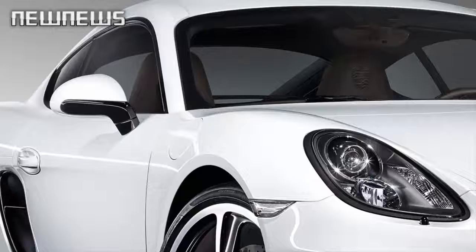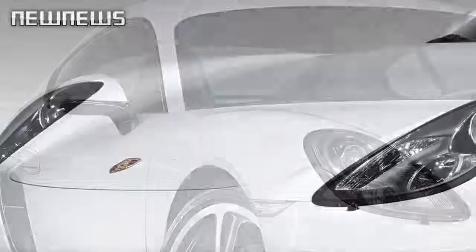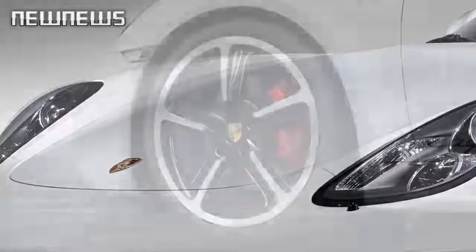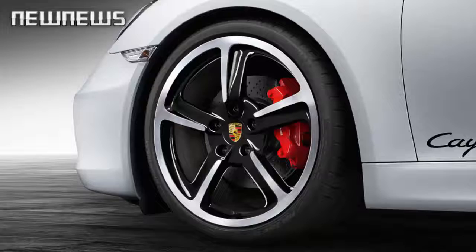Other details include the Porsche crest embossed on the headrests of the sport seats plus and on the storage compartment lid, as well as the white dials on the instrument cluster and on the Sport Chrono stopwatch.